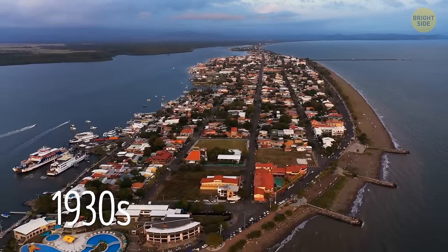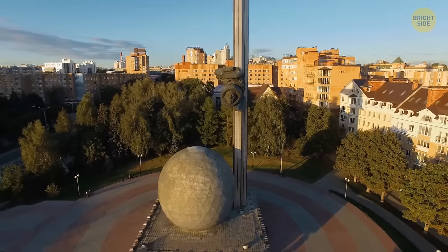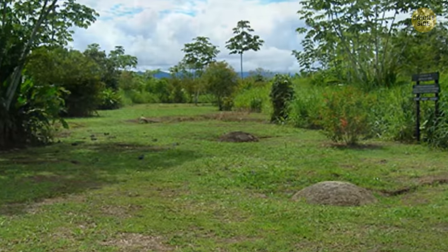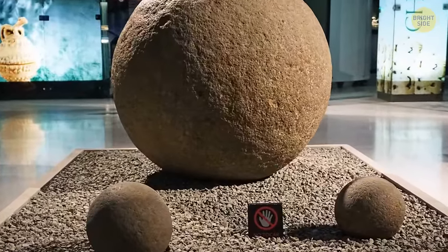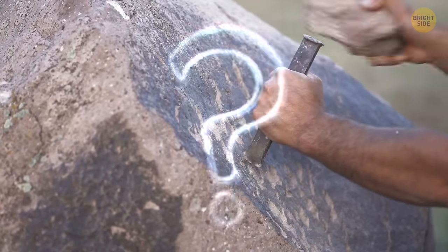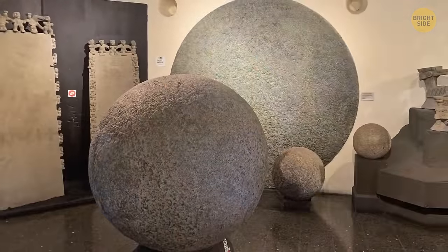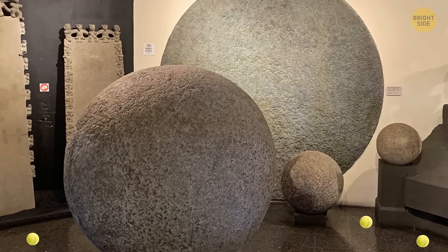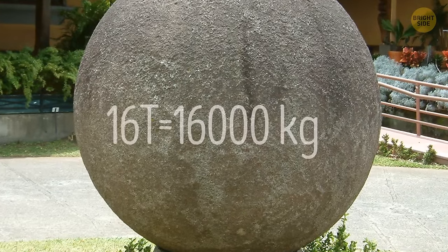In the 1930s, workers found dozens of stone spheres in Costa Rica. Locally, they are known as bolas de piedra — literally, stone balls. They were made by a civilization lost in time. What's interesting about these balls is their shape — they are perfectly spherical. How ancient people could make such precise shapes is a mystery. The spheres are of different sizes, ranging from as small as a tennis ball to seven feet in diameter. The largest spheres weighed 16 tons.